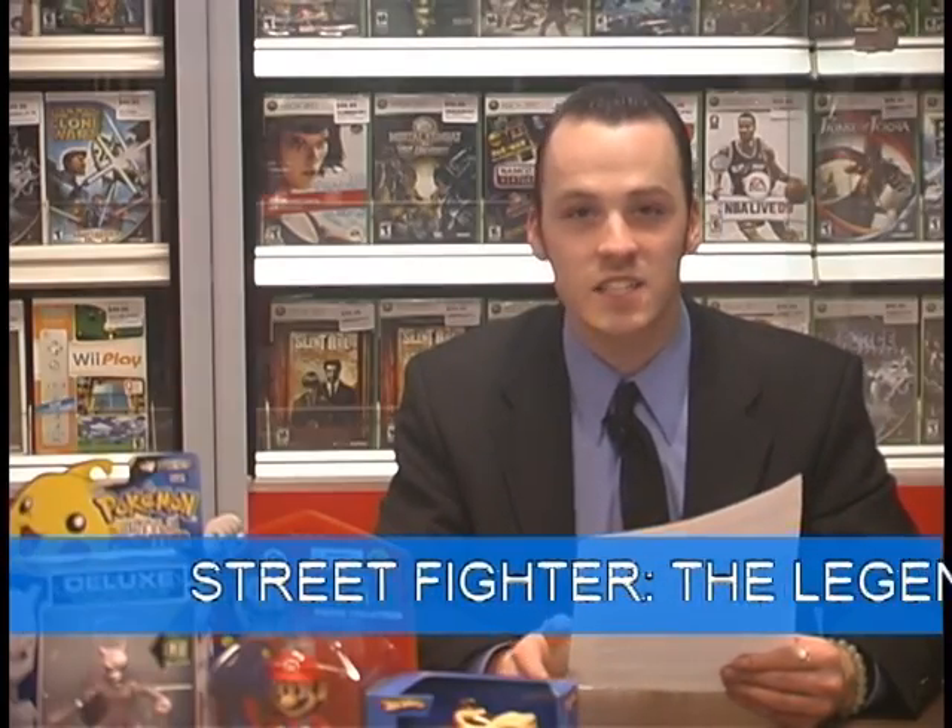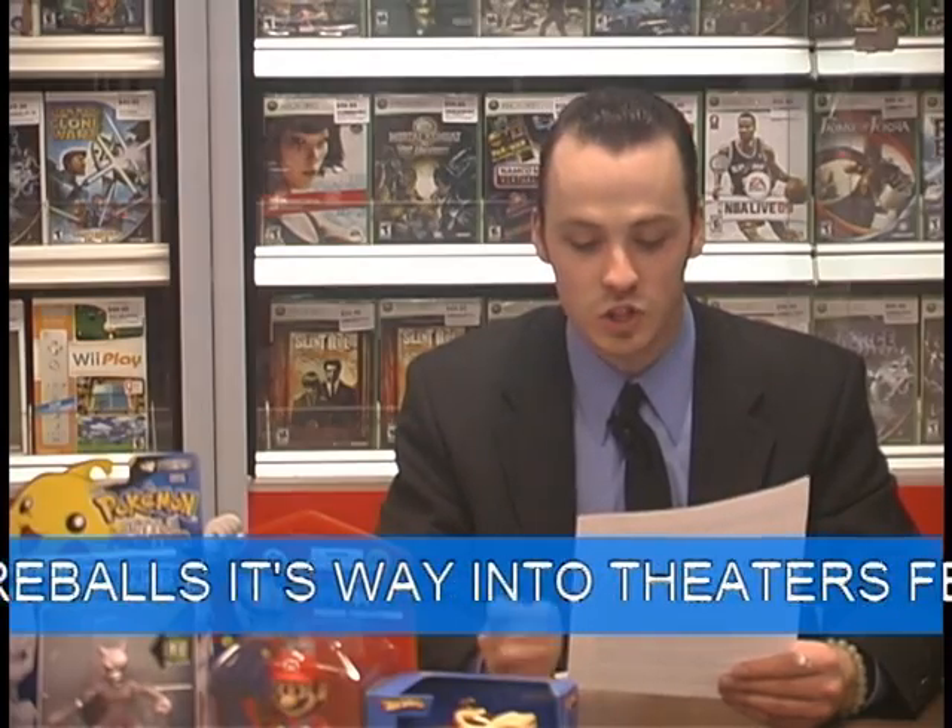To tie into the highly anticipated Street Fighter IV, a new video game based movie, Street Fighter: The Legend of Chun-Li, will sonic boom its way into theaters on February 27th. Here is the movie trailer.